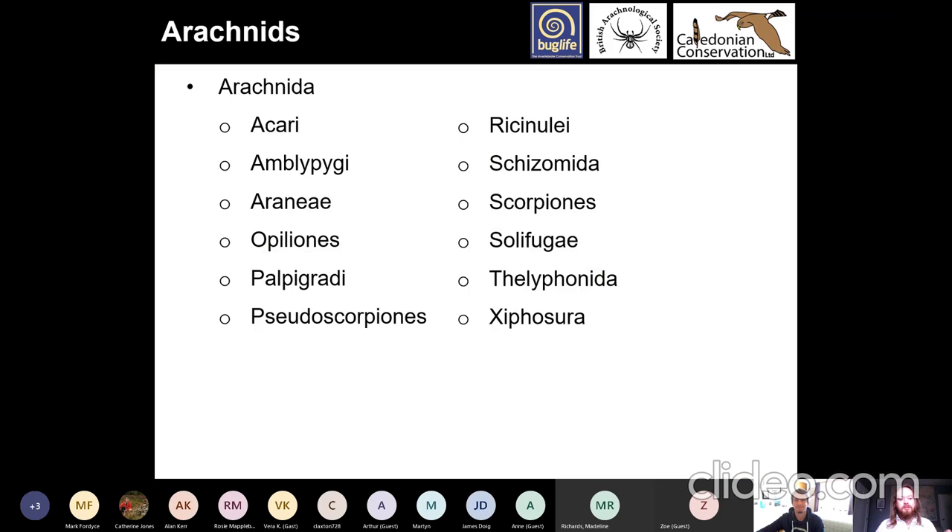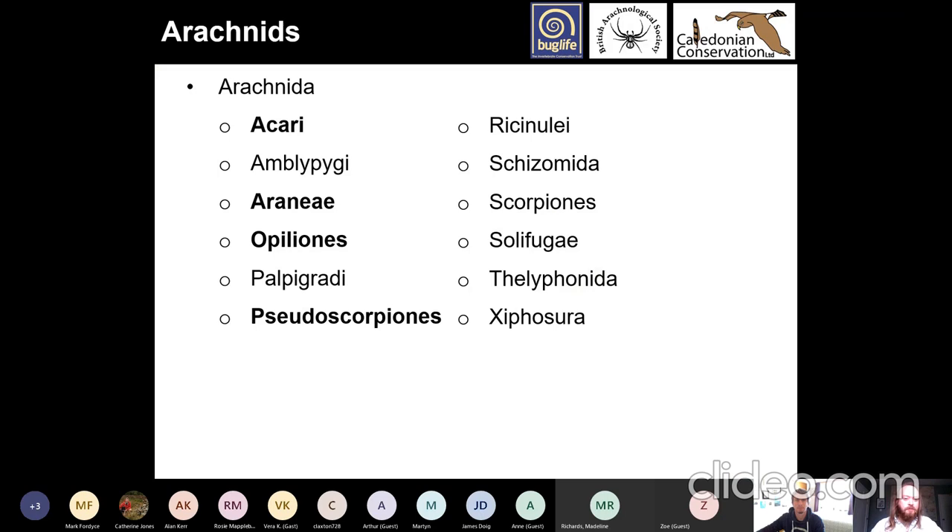In the world, there are different groups of arachnids: Acari, Amblypygi, Araneae, Opiliones, Palpigradi, Pseudoscorpiones, Ricinulei, Schizomida, Scorpiones, Solifugae, Thelyphonidae and Xiphosura. In Scotland, we only have four of these groups, and so we will focus in on those now.